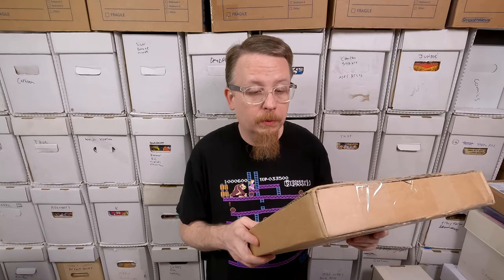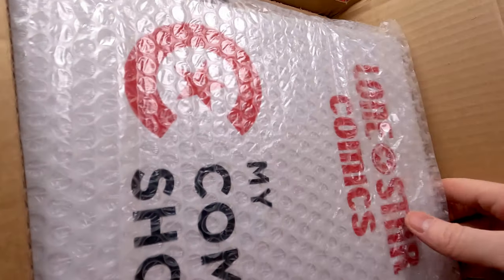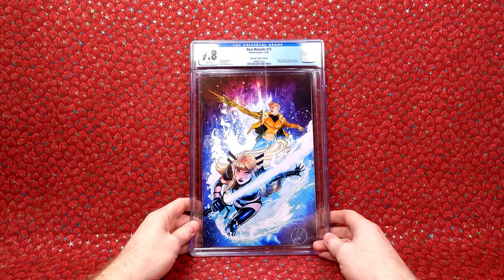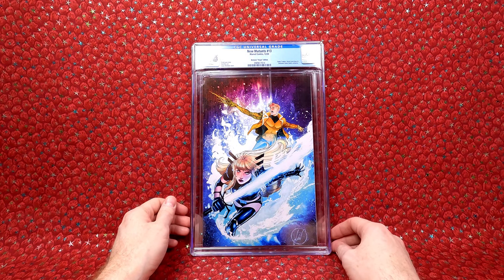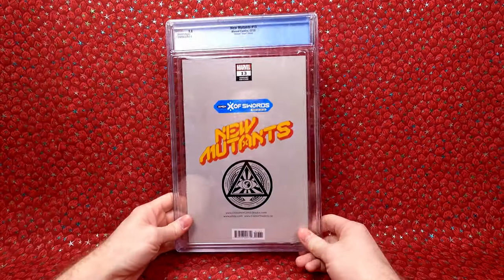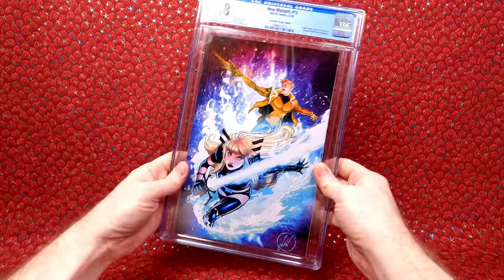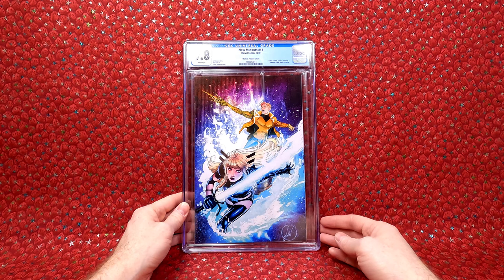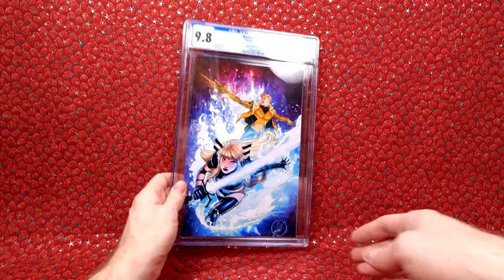This is a slab comic book I bought cheap on eBay — $46 total. They used one of those graded comic mailers inside the box. We have New Mutants number 13, the Wernick Virgin variant — very cool variant, love the cover, it's a store exclusive. This probably would have cost $30 new, so $46 shipped graded at 9.8 was a great price. Really happy with that. Gorgeous cover.